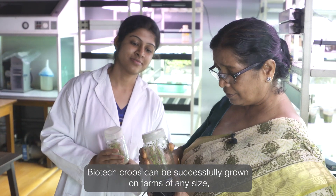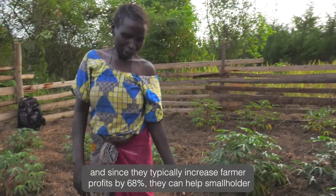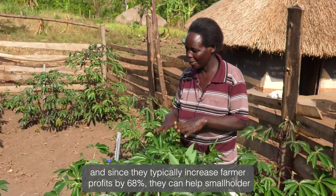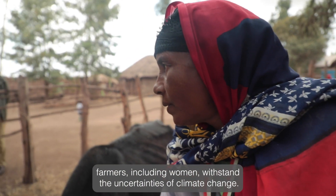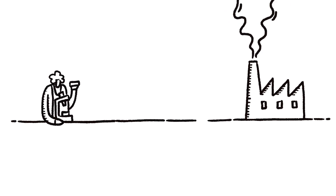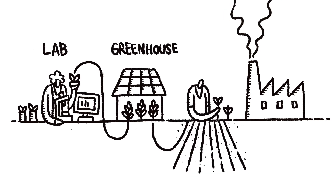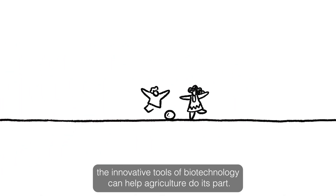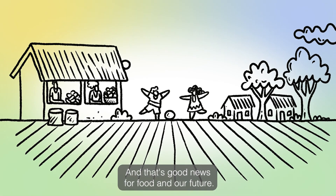Biotech crops can be successfully grown on farms of any size. And since they typically increase farmer profits by 68%, they can help smallholder farmers, including women, withstand the uncertainties of climate change. Although no single approach can solve all our climate challenges, the innovative tools of biotechnology can help agriculture do its part. And that's good news for food and our future.